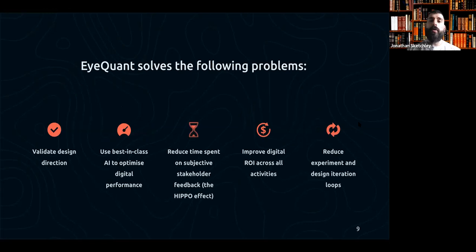iQuant helps you validate design direction, use best-in-class AI to optimize digital performance, and reduce time spent on subjective stakeholder feedback. That's a really big one — iQuant is very frequently used as a justification tool. Those of you working in design, CRO, or UX have probably been in mind-numbing discussions debating the color of a button where nobody has data to back up their view. iQuant lets you download analyses as PDFs, PowerPoints, or zip files so you actually have that information to take forward and speed up sign-off. It also improves digital ROI and reduces experiment and design iteration loops — helping you understand what works and emulate it.